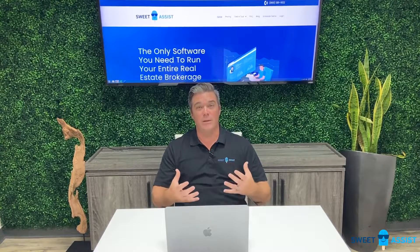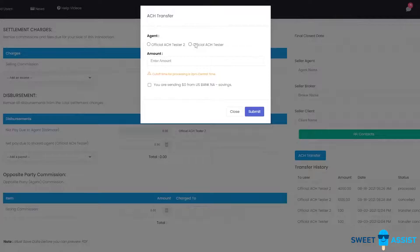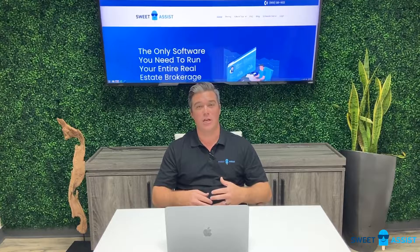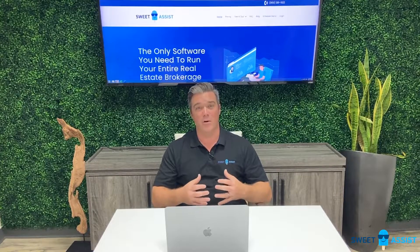On top of that, after you've gone through all these commission plans, it's really a pain in the neck to pay those agents out. What we found with Sweet Assist, which is awesome, is you can set up an ACH free of charge and pay your agents directly from the system. They will get paid within 24 hours as long as that ACH is initiated before 2 p.m. central that day. This has saved us a tremendous amount of money and is way more efficient in time.